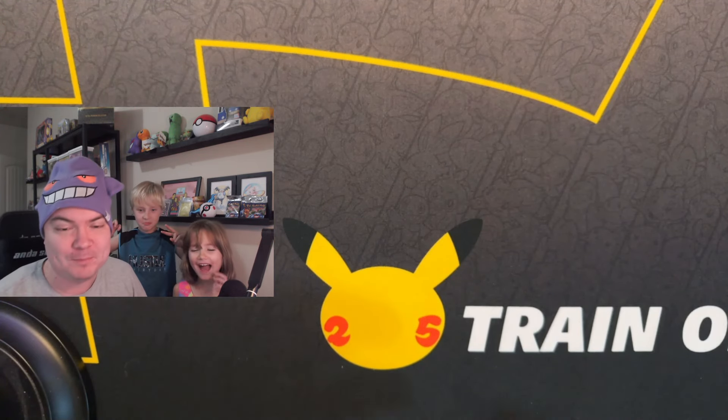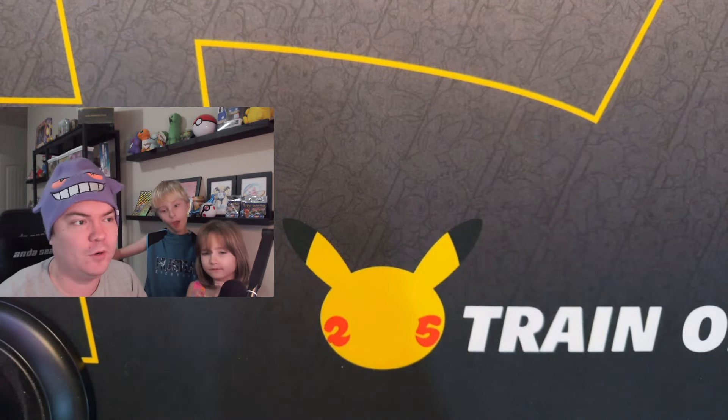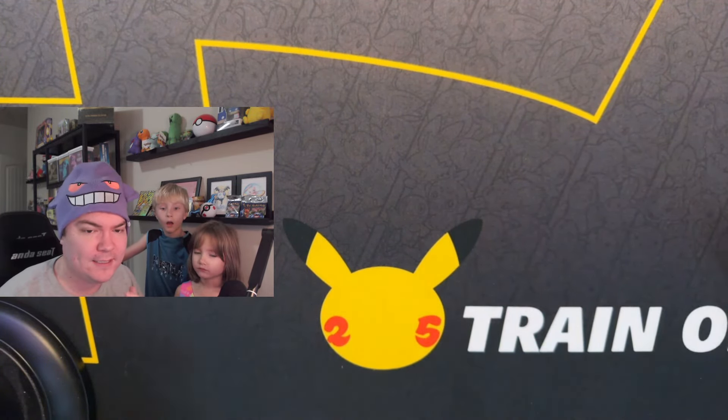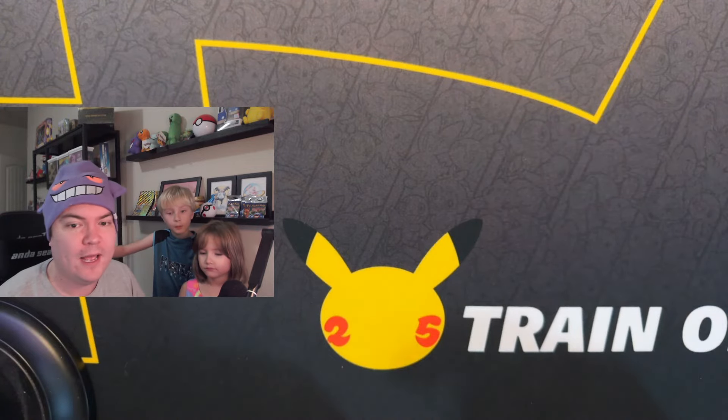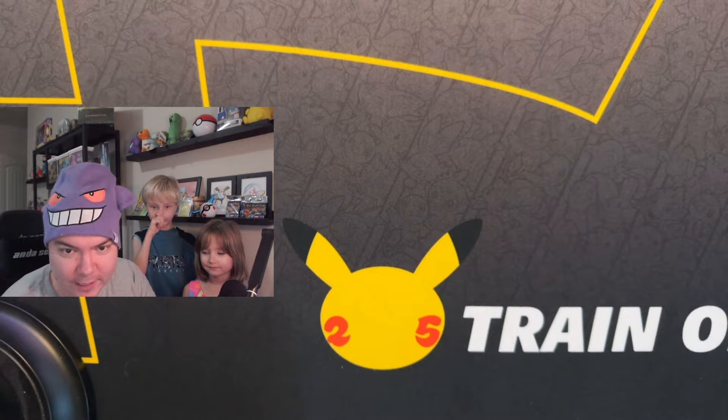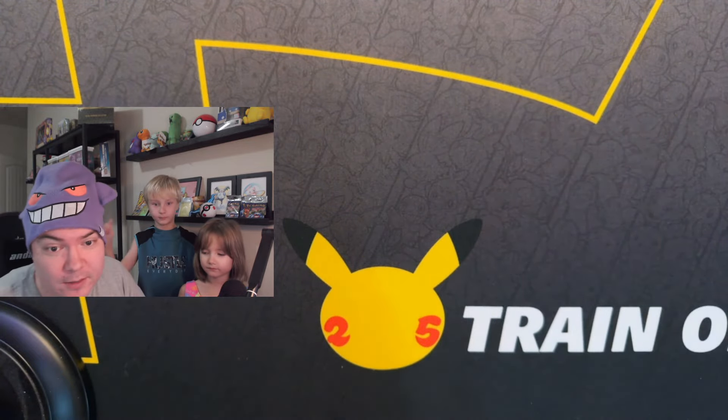Welcome back, we switched it up. So the way these mystery boxes work, it's just a bunch of stuff — not a bunch of packs. I want to say there's four packs in them. We opened one already. There's some plushies, there's some pins. I have it over here and I'm going to reach in and we're going to see everything we got.